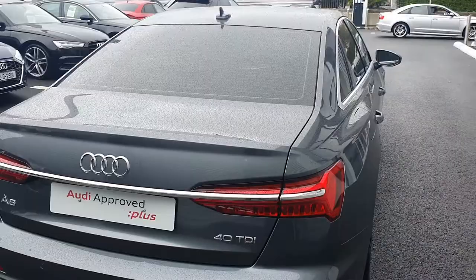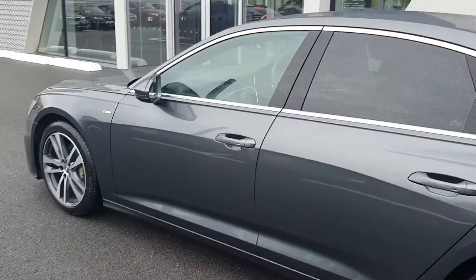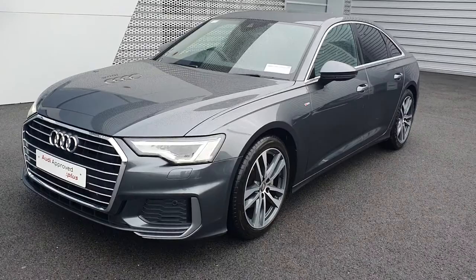Comes with front and rear parking sensors as well as a reversing camera. Only 26,000 kilometres on the clock, and will come with a full 12-month Audi approved plus warranty, with servicing intervals of two years or 30,000 kilometres.